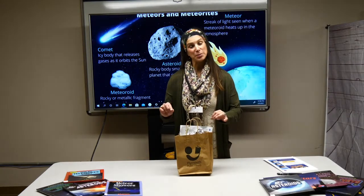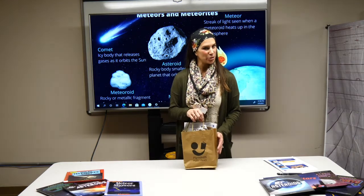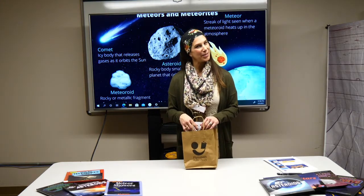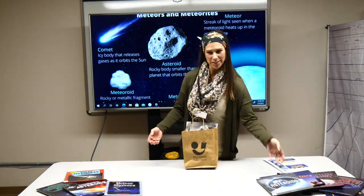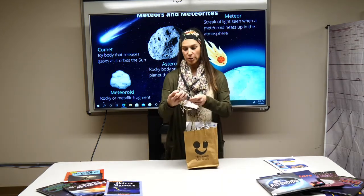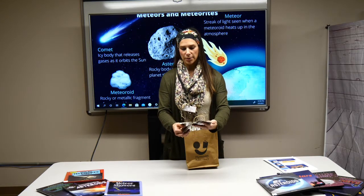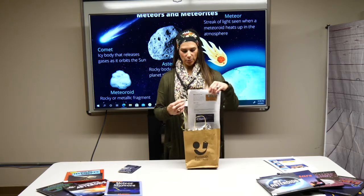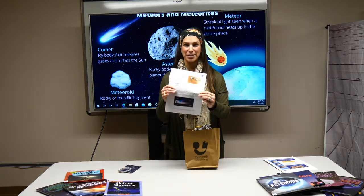Thank you for joining us. This week we do have a small craft for you to do, and you can come get your supplies at the library if you want. If you have these supplies at home, you don't need to come in. You can also come in to get some of the books on the table — there are plenty more books to research. In our craft bag today we have your space travel passport, foil, and a comet-on-a-stick craft I got from the NASA website.